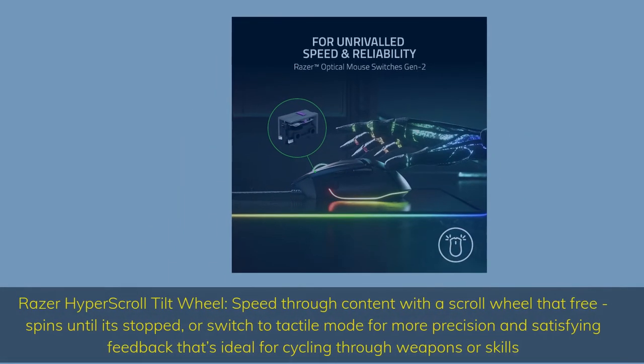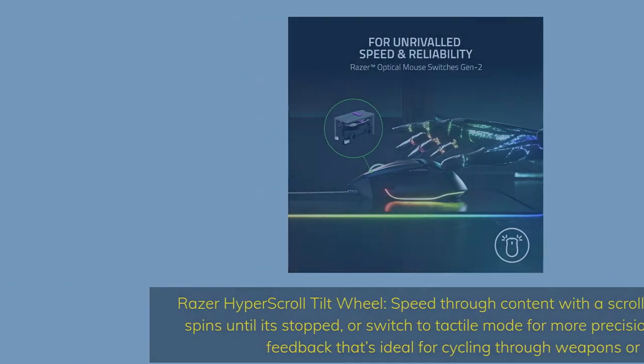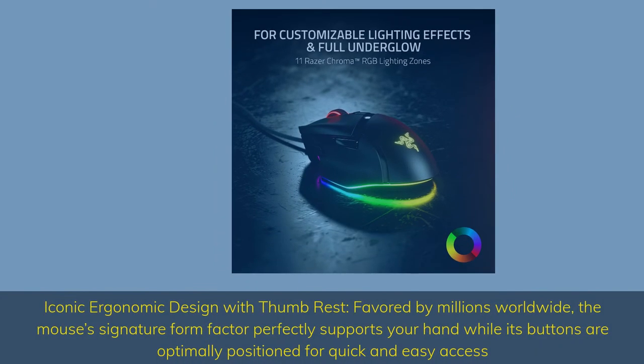Razer HyperScroll tilt wheel — speed through content with a scroll wheel that free-spins until stopped, or switch to tactile mode for more precision and satisfying feedback, ideal for cycling through weapons or skills. Iconic ergonomic design with thumb rest, favored by millions worldwide — the mouse's signature form factor perfectly supports your hand while its buttons are optimally positioned for quick and easy access.